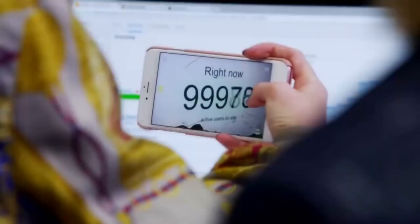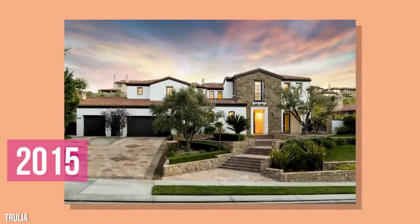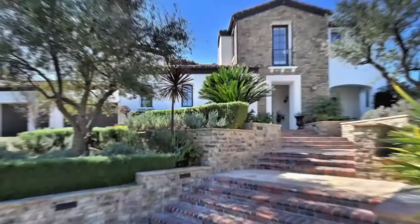It seems that as her net worth grows, her impressive portfolio grows with it. Kylie bought her first home in 2015, and while this house is one that most people dream about, it was just a starter home for the billionaire. At the time, Kylie was just launching her lip kits and starting to make a name for herself as a makeup mogul. She bought the house for $2.6 million.